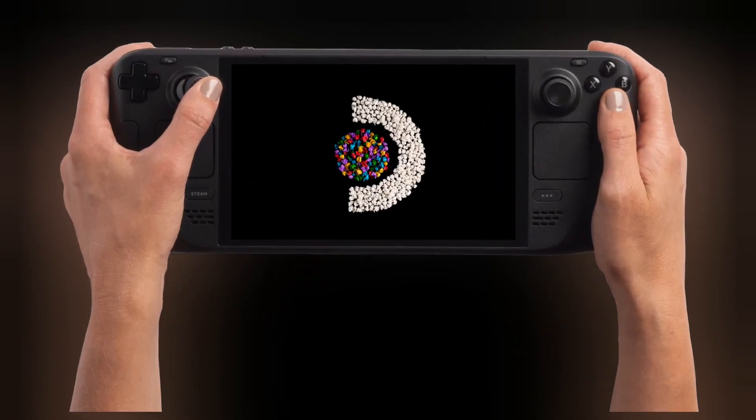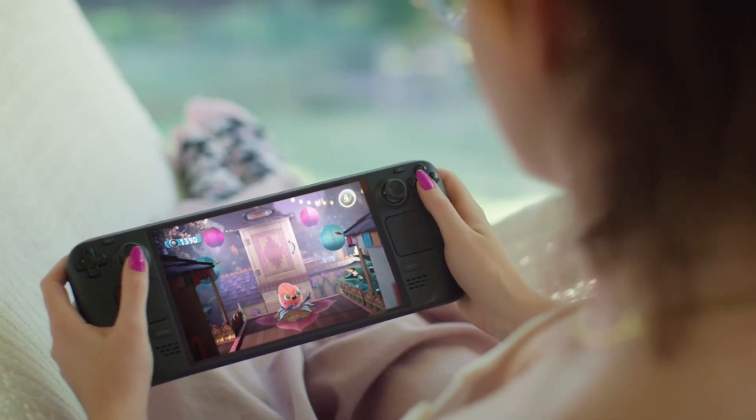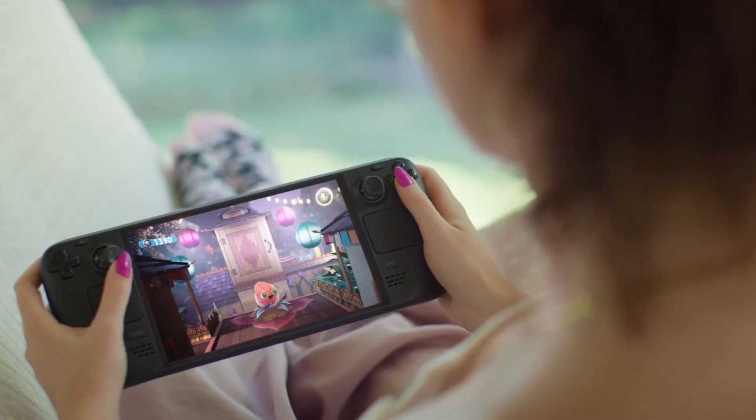The touchscreen's responsiveness and fidelity is vastly improved. Haptics are higher fidelity and more consistent. We've also added a dedicated Bluetooth antenna, improving connection for multiple controllers.